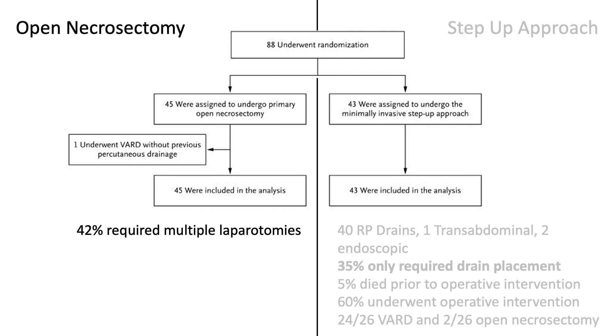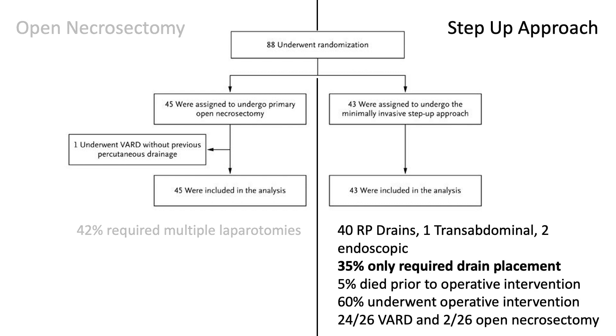Patients were randomized in a one-to-one fashion, with 45 patients in the open necrosectomy arm and 43 in the step-up approach arm, and both groups had similar baseline characteristics. 44 out of 45 patients in the open necrosectomy group underwent open operative debridement, and 42% required multiple laparotomies. In the step-up approach arm, 40 out of 43 patients underwent retroperitoneal drain placement, one underwent transabdominal drain placement, and two underwent endoscopic drain placement due to a lack of a retroperitoneal window. Of the step-up cohort, 35% required only a drainage procedure, 5% died prior to operative intervention due to progressive multisystem organ failure, and the remaining 60% required operative debridement — 24 out of 26 of which were VARDs, while the remaining two were open debridements due to lack of retroperitoneal access.